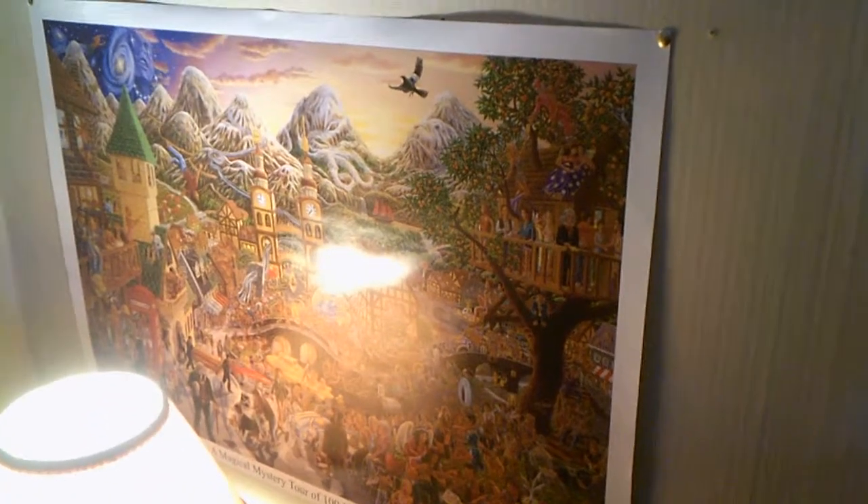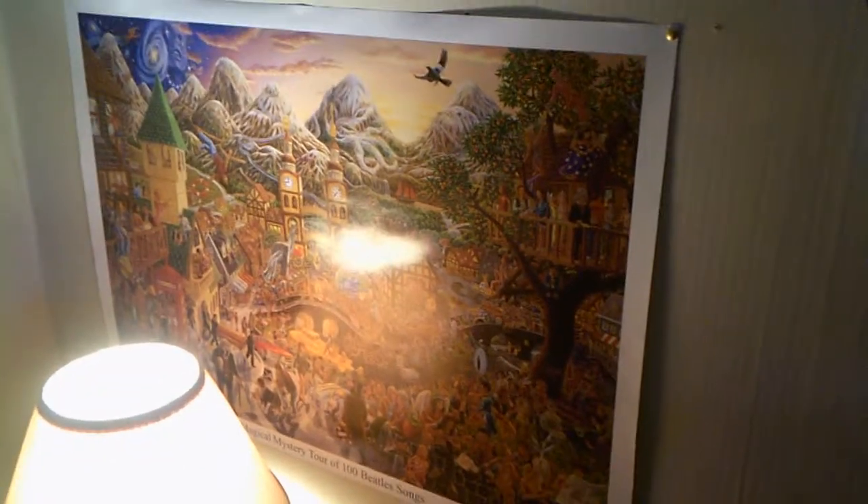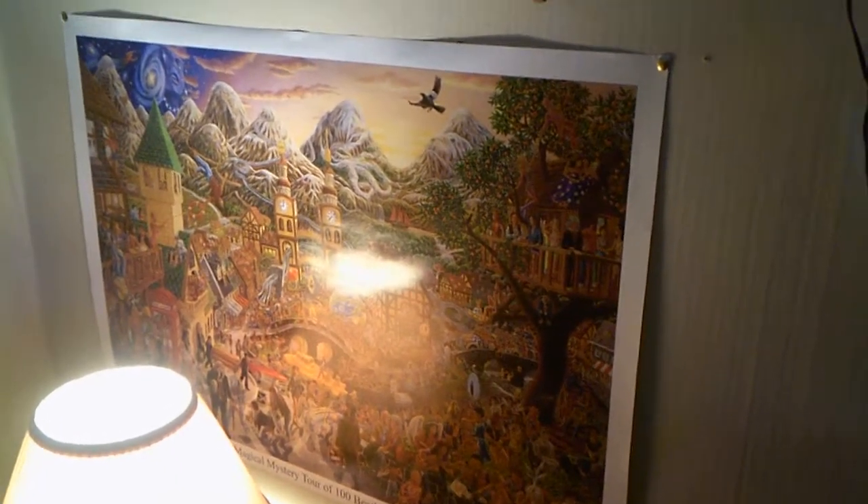Just give me a quick second while I turn this around and we'll get at it. So this is kind of my wall of stuff. This is almost like a Waldo picture — it's a Beatles poster of Magical Mystery Tour featuring 100 Beatles songs. I've yet to find all of them, but it's kind of cool. I got that off Amazon, I believe.